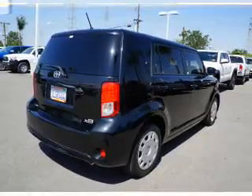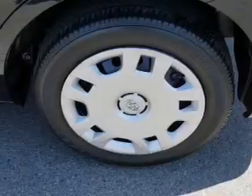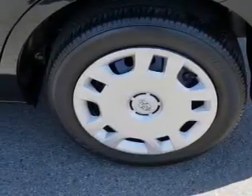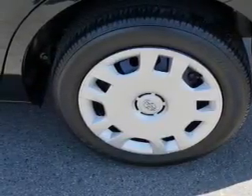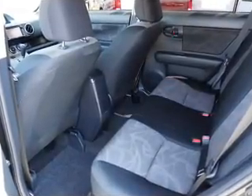Inside, you'll find Bluetooth connectivity, an auxiliary input, a backup camera, curtain head airbags, front airbags, side airbags, side impact door beams, child safety locks, iPod integration, and cruise control.